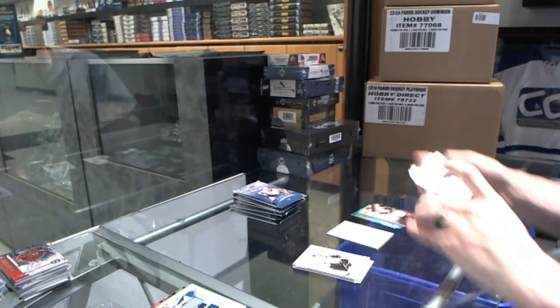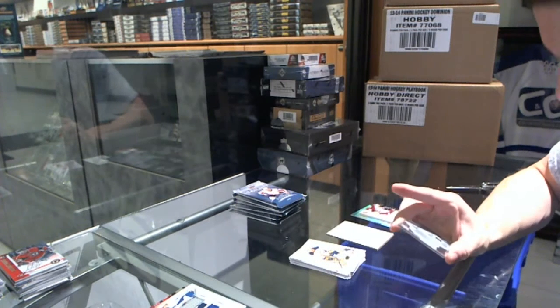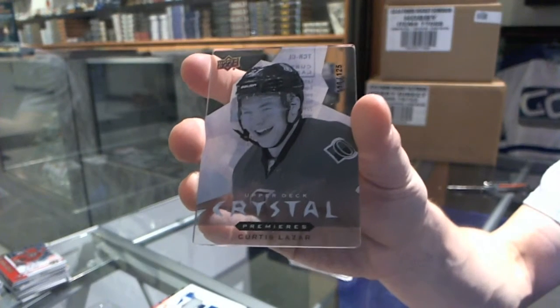We've got an Upper Deck Crystal Premieres, Level 3, numbered to 125 for the Ottawa Senators, Curtis Lazar.